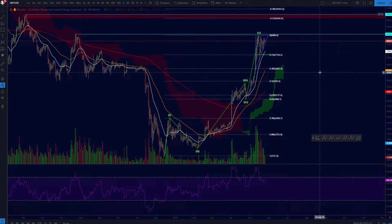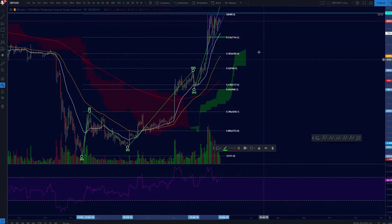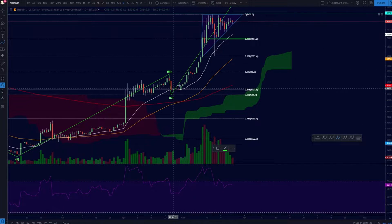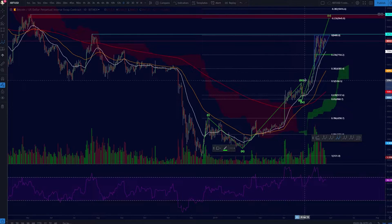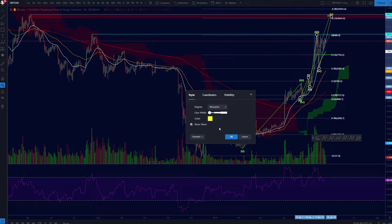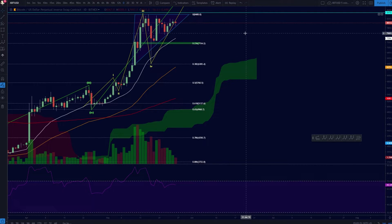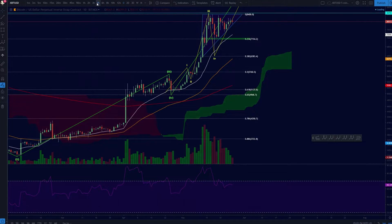If we zoom in a little bit — actually, before we do that — I currently count this as one, two, three, four. However, this doesn't necessarily need to be finalized yet, so the five can still go up a little bit higher. If I start sub-counting this, I could see maybe this is a one, two, three, four, and then a five. I'm not saying that is the count, but it could very well happen. Let's make it yellow here — sub-minuet — so it's a smaller count from this last wave.